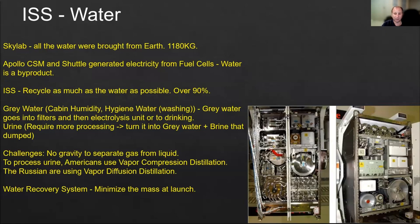The challenge in space is that there's no gravity to separate gas from liquid. To process urine, Americans use vapor compression distillation and Russians use vapor diffusion distillation — different methods but both effective. The water recovery system is extremely important because it minimizes the number of launches needed to bring up supplies. If we don't need to bring water, that's a big advantage.